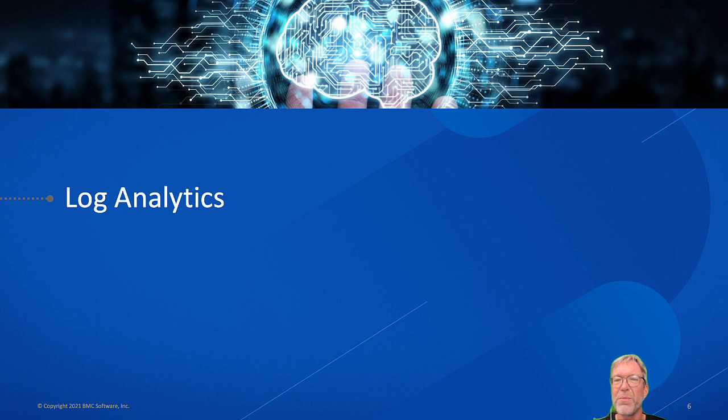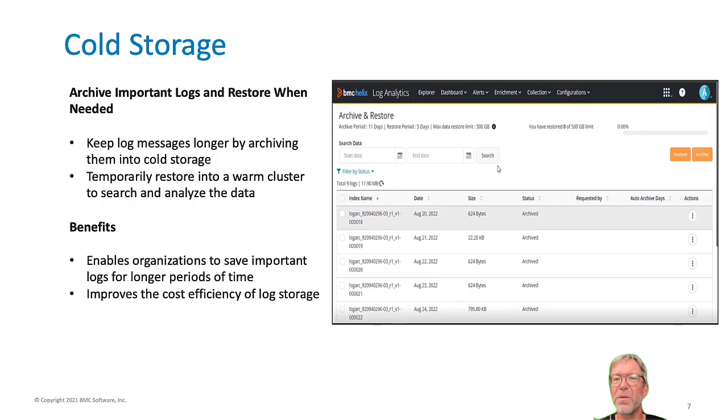Log data is incredibly powerful but also tends to quickly grow out of control. Efficiently managing log storage is critical to keeping costs under control. With the new cold storage SKU and the log analytics archive and restore capabilities, customers can store their logs for longer periods in cheaper cold storage and temporarily restore as specific needs or analysis arise.